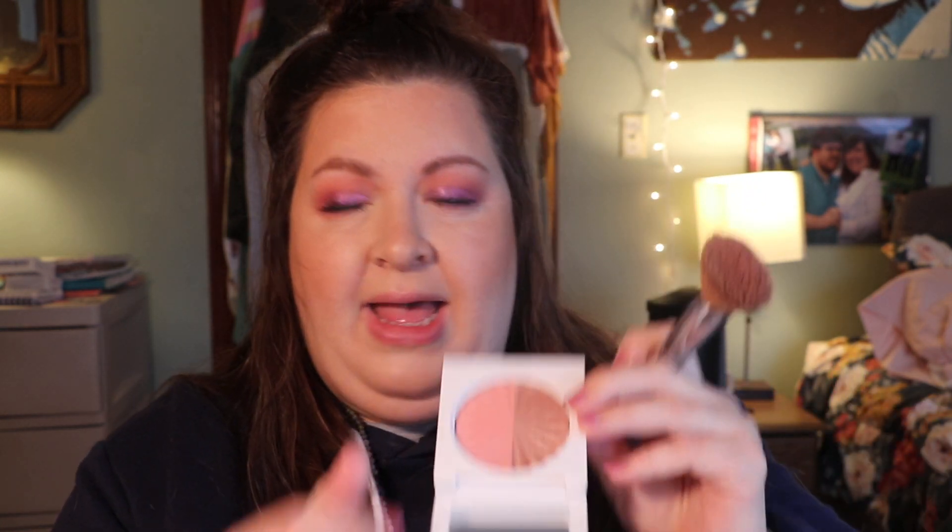Now I'm going to take the blush duo. I'm probably going to do the same thing where I tap between the two, because I like a shimmery blush — I like a sheen to my blush. I just like products that give me a little glow. Again, I'm carefully tapping off. Oh yeah, that's pretty!